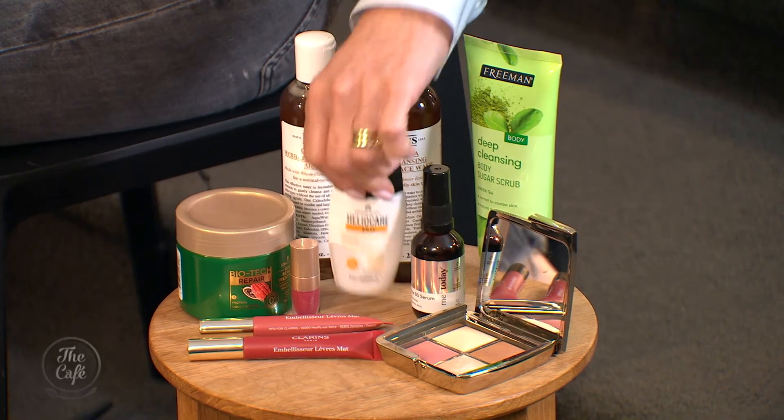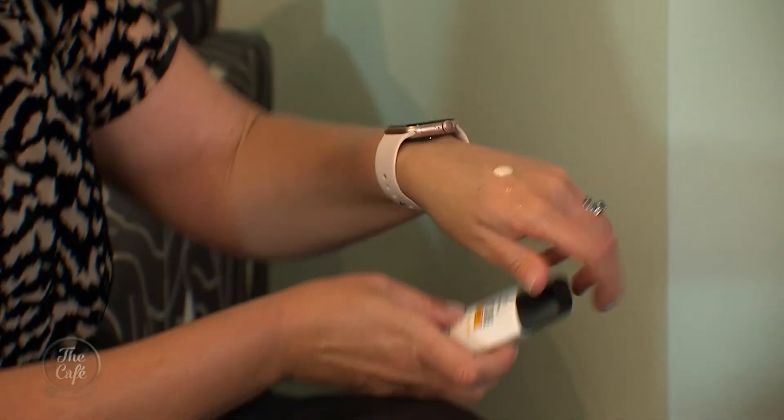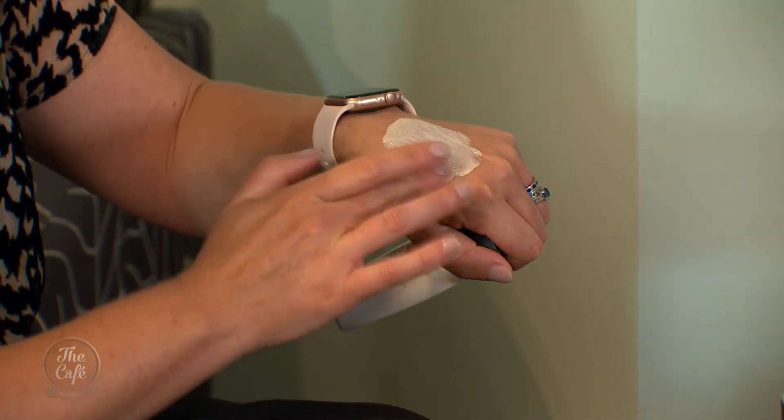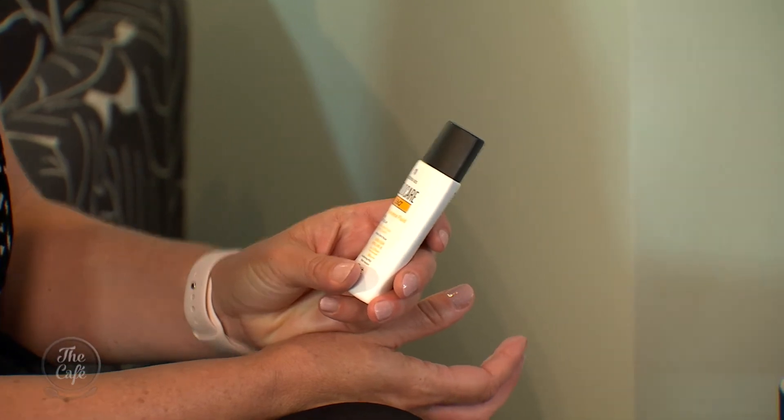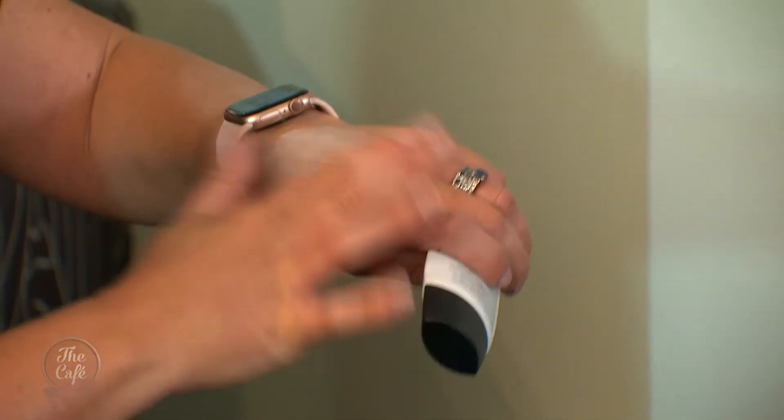This is HelioCare 360 Mineral Tolerance Fluid SPF 50 for your face. Give it a good shake because it's quite liquidy — I'm a fan of mineral screens. You only need a tiny amount and it spreads beautifully. It's packed with antioxidants: vitamin C, vitamin E, green tea, and an extract from fern called fern block, which is a boosting antioxidant that scavenges free radicals in the sun. It gives your skin a physical block from the sun and the antioxidants work really well too. Put it on first, wait 10 minutes, then apply your foundation. It's 100% natural — so many people react to sunscreen, and this is a great option.